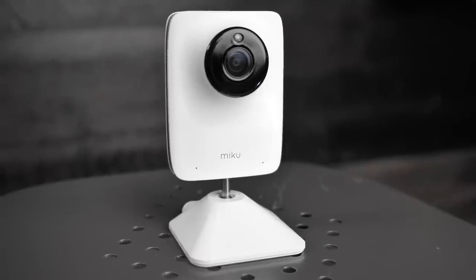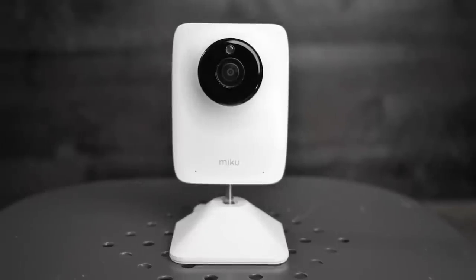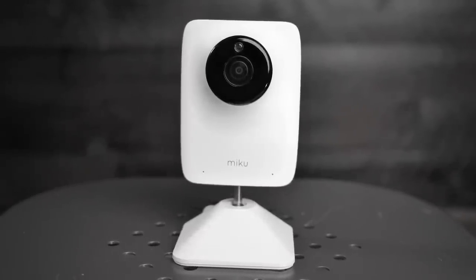The Miku baby monitor is the newest kit on the Wi-Fi baby monitor block, and it's no stranger to money, because the monitor itself comes in at $400. So today we're going to be answering two questions: are the capabilities and features of the Miku baby monitor worth that $400 price tag? And two, how does this monitor stack up against our favorite baby monitor, the Nanit Plus?